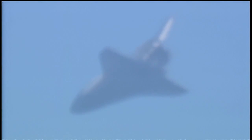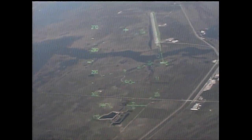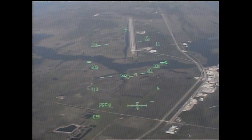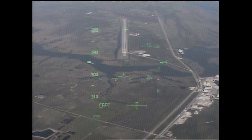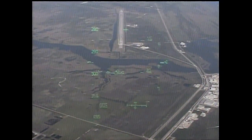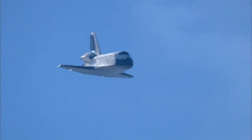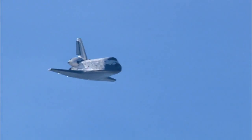Houston, we're field of sight. Copy. Runway 33 here in view as Commander Charlie Hobo lines Space Shuttle Atlantis up for its touchdown in just over one minute. Landing speed is 356 miles per hour at 6,700 feet in altitude.